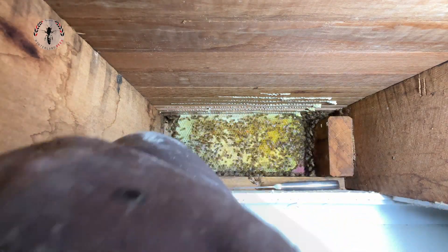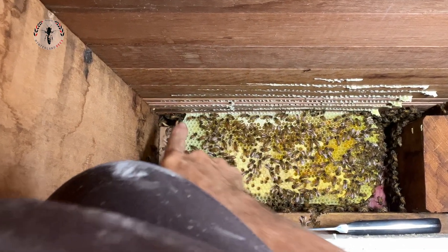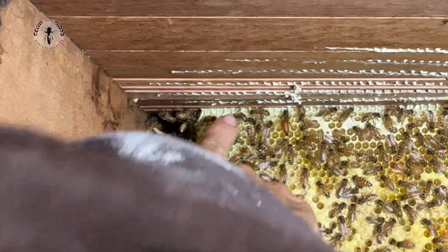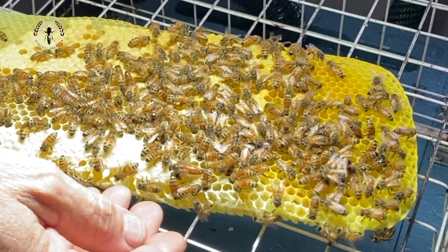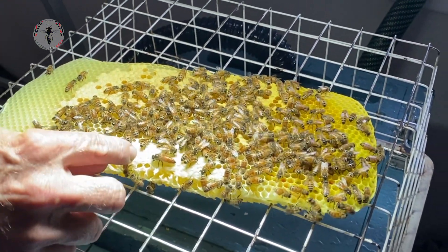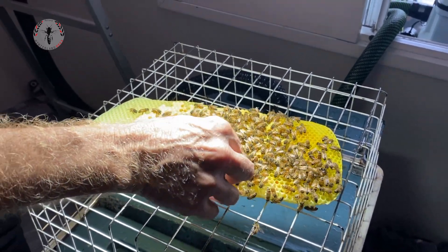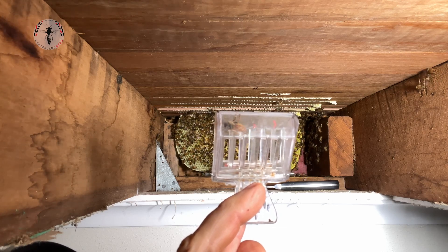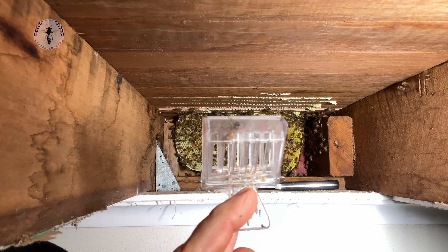There she is. Can you see her? Yeah, I took a big one - right at my finger. There she is. We're going to pick her up before she takes flight.